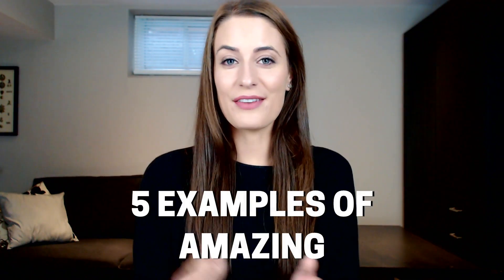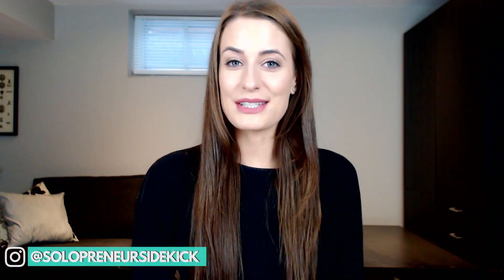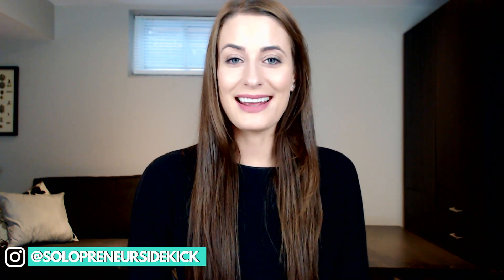In today's video, I wanted to share with you five examples of amazing Squarespace websites so that you could get a feel for what Squarespace can do and get inspiration for your own site. If we haven't met yet, I'm Louise of solopreneursidekick.com. I put out new videos every single week all about making the tech in your online business easier. So if you need any help at all with that, definitely hit subscribe down below and hit that little bell icon so you get notified every time I post a new video.